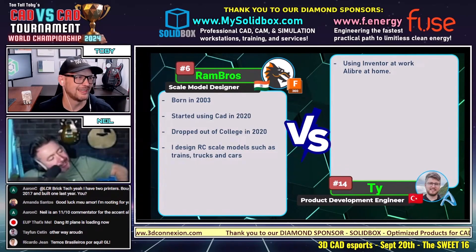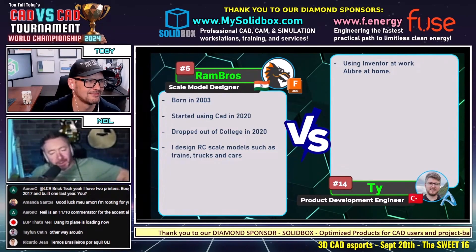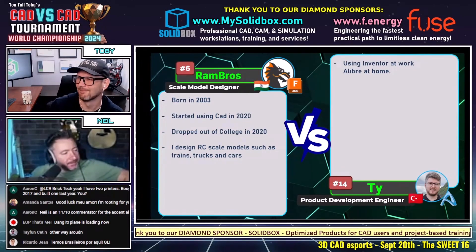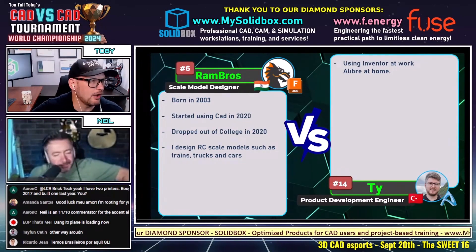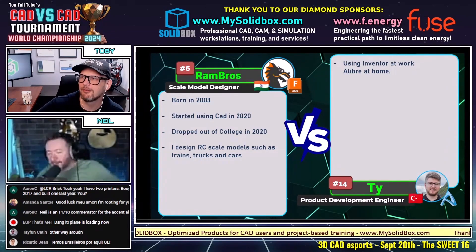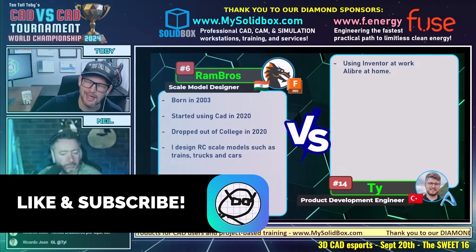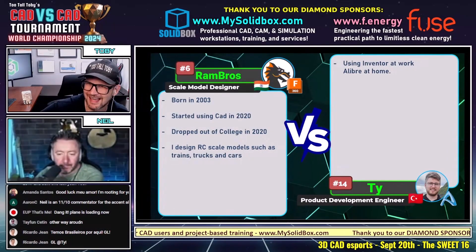We'll put that to the test here today because he's number 14 seed against number six seed — this is going to be kind of a Cinderella story. I've just been corrected: it was the other way around. It's Inventor at work, Inventor at home. Here we go — Rambrose from India using Fusion 360 and Ty from Turkey and also from Australia using a Libre.